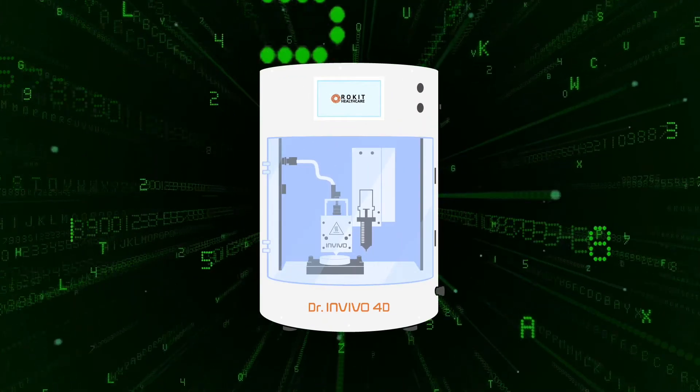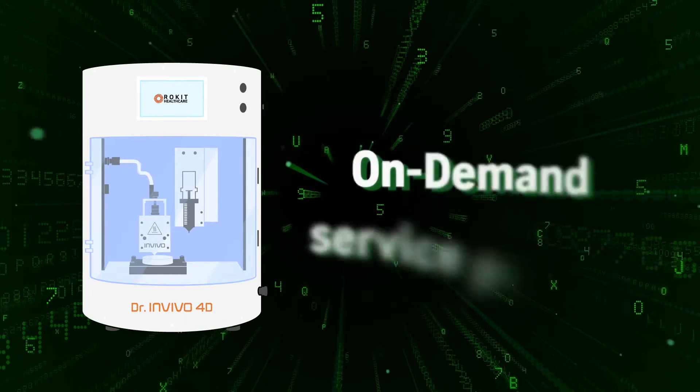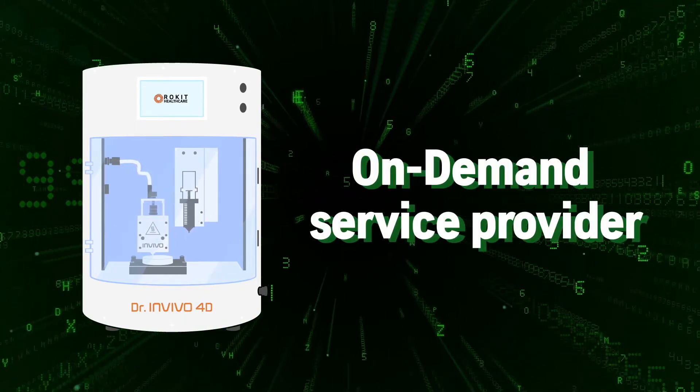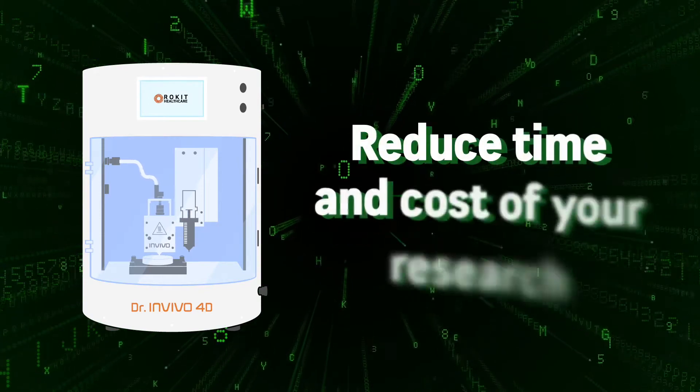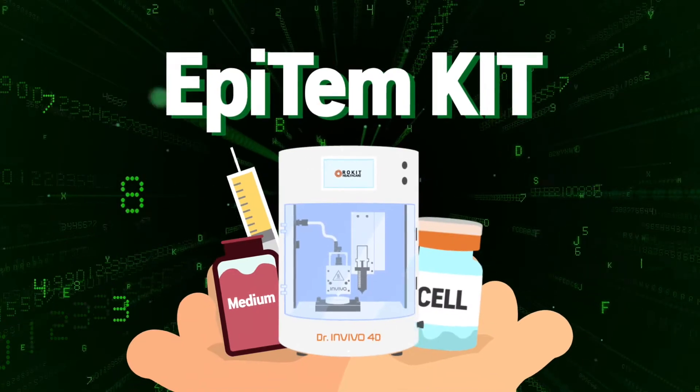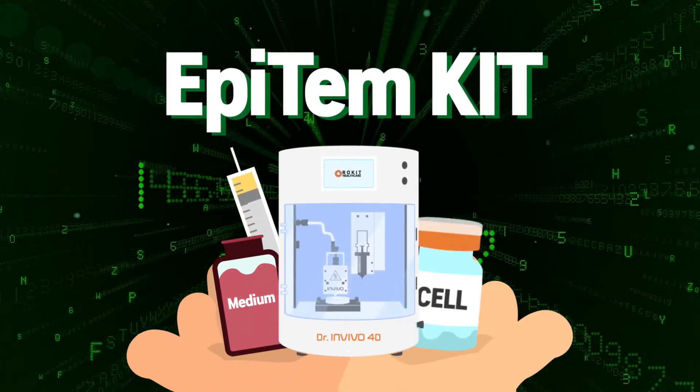As a pioneer, Rocket Healthcare will take the first step to provide on-demand services to the scientists and researchers, reducing both time and cost of their experiments. Introducing Epitem Kit — an all-in-one solution for human skin on demand.